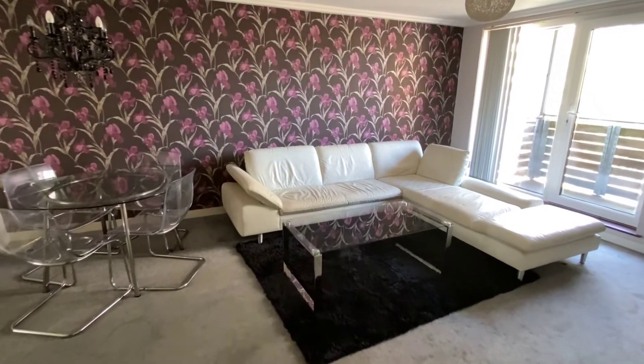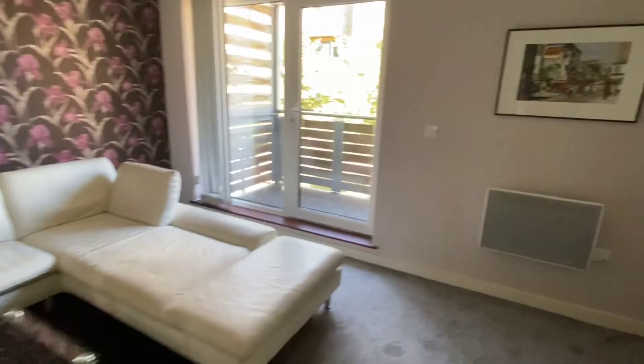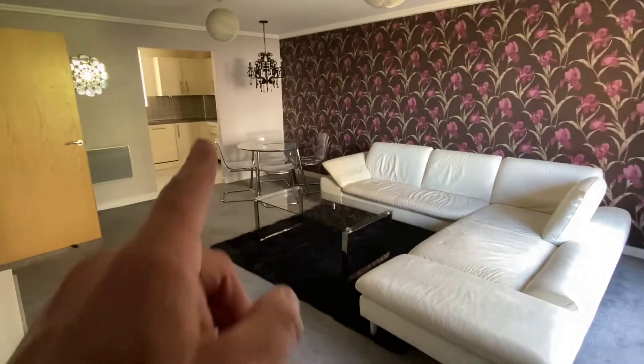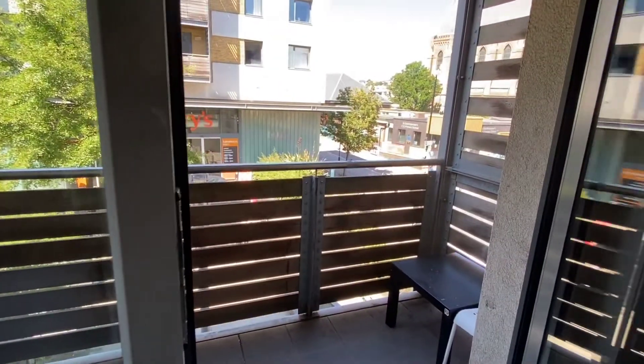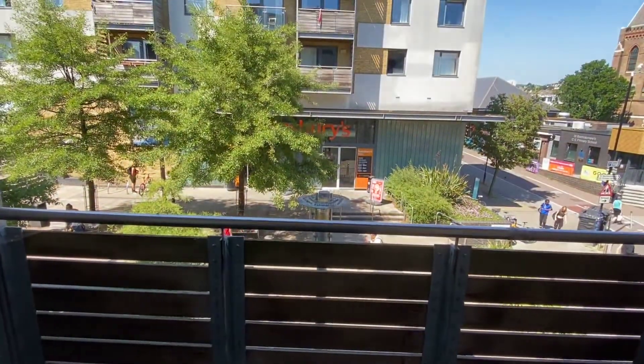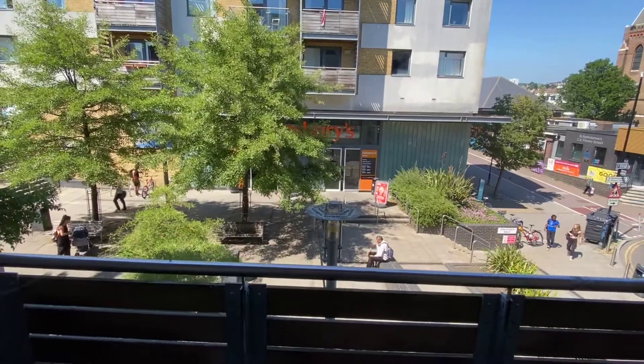It's furnished all the way through. There's an open-plan kitchen just there — we'll have a look at that in a second. There are two balconies; this one's big enough for three or four people, and right opposite you can see there's a seating area and Sainsbury's supermarket.